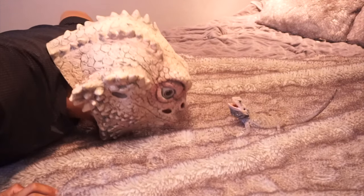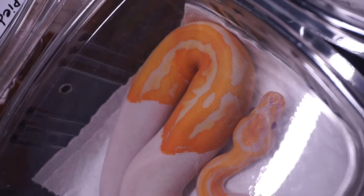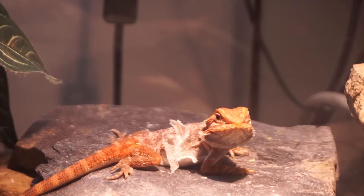Bearded dragons are one of the most popular pets when it comes to reptiles. Some might debate that geckos or ball pythons, depending on what you're into. But chances are, if you clicked on this video, it's because you have purchased your first bearded dragon and you are curious if you are doing things right. So in today's video, I'm going to be giving you guys an insight of what it's like owning your bearded dragon for the first week — what to look for, what to expect, and some tips on things you should avoid.